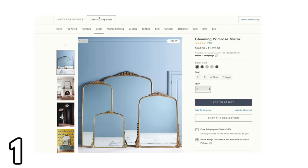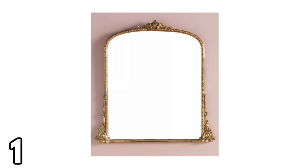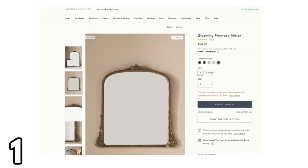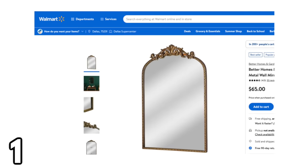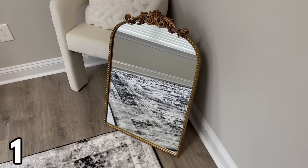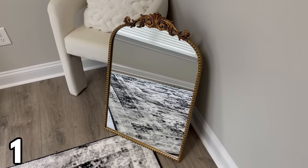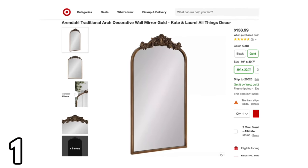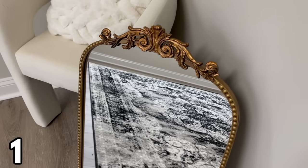One huge trend in home decor right now are antique mirrors. Maybe you've seen the extremely popular ones at Anthropologie — they are very expensive. The smallest size costs $548. You can get a similar look at Walmart for only $65. This mirror is 20 inches by 30 inches, it is so beautiful and really nice quality. A similar-sized mirror at Target is two times the price.